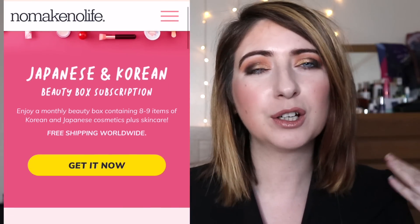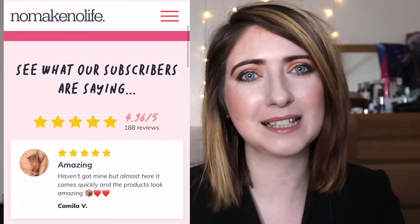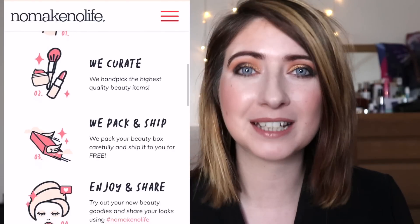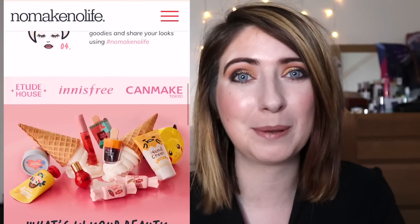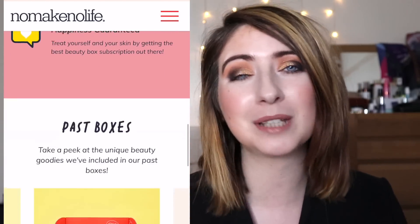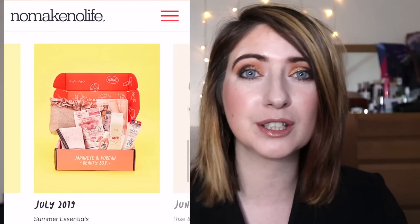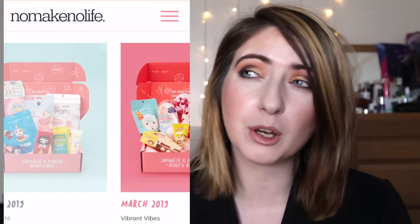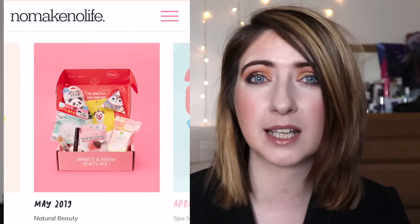I'll put all their website details here. They are a Korean-slash-Japanese beauty subscription box. Not only do they ship internationally, the international shipping is completely free. The subscription box itself comes in at $35, so depending on conversion rates where you are — in the UK I think at the moment that works out to about £26-27 — but you get between eight and nine products in your box.